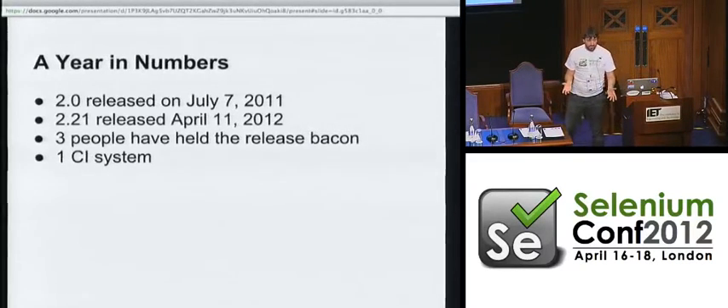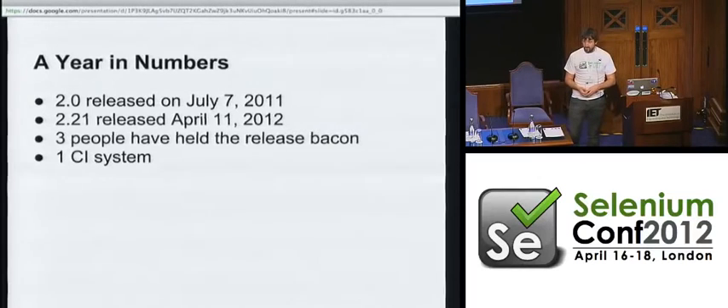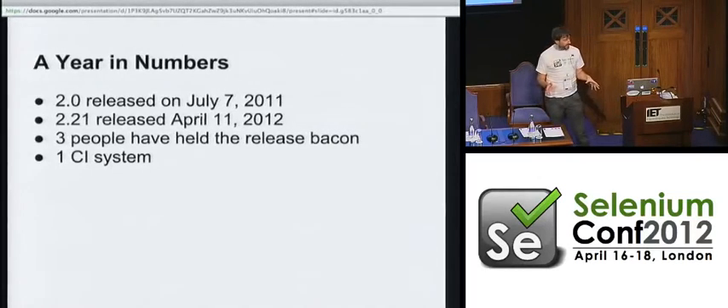How do we actually release 21 times in less than a year? The only possible way is because Daniel Wagner Hall spent a couple of months setting up our continuous integration system. That CI system runs every single test in the project, every time we check in, on every single browser we claim to support — Firefox 3, 3.5, 3.6, 4, all the way up, and all variants of IE from 6 to 9.